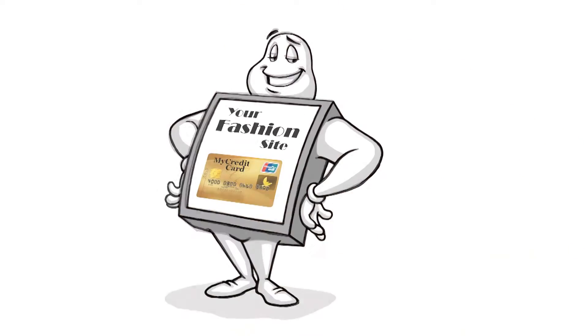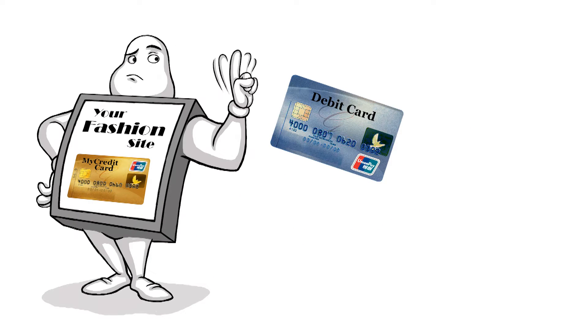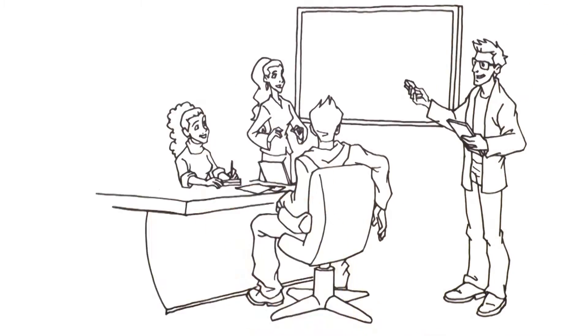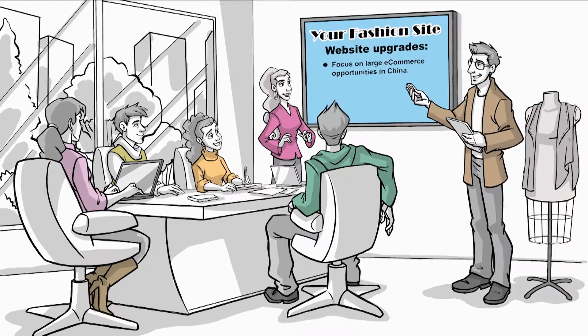Currently, Your Fashion Site only accepts UnionPay credit cards. They don't accept UnionPay debit cards because they don't want their customers to be redirected to a UnionPay hosted payment page for debit card acceptance. The business team at Your Fashion Site wants to focus on the large e-commerce opportunity in China.